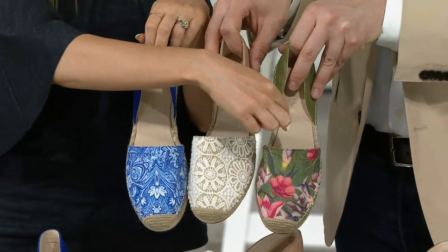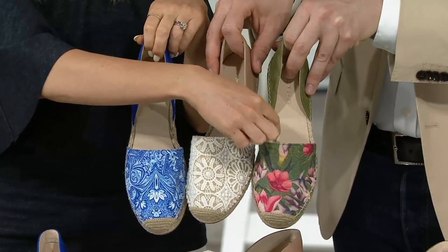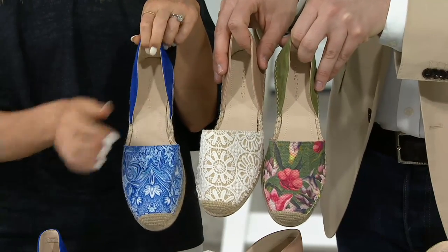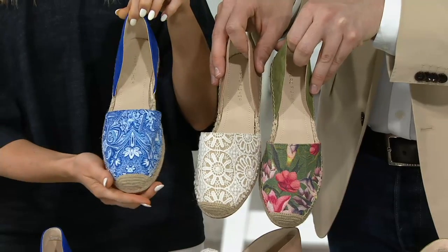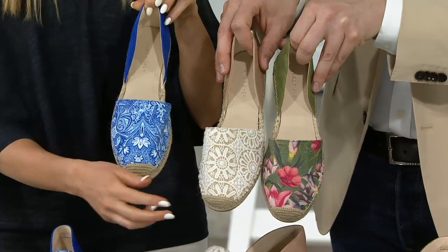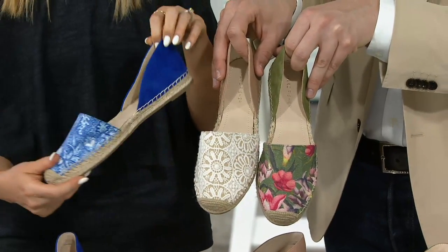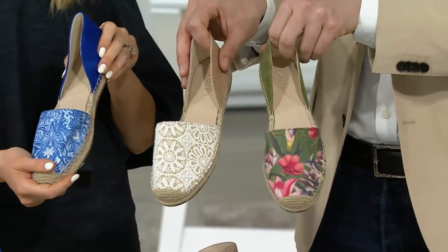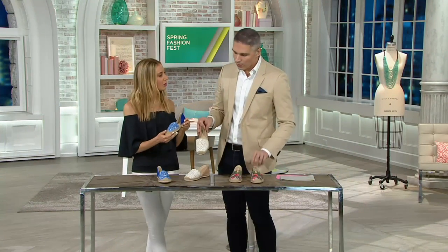So we've got the olive — the olive green multi. Then there's your natural multi, and we also have it in blue multi. All of these are available in medium, whole and half sizes, five through eleven. It's the very last day that you're seeing it at this feature price, so whichever one you're picking, they're all going to be available.